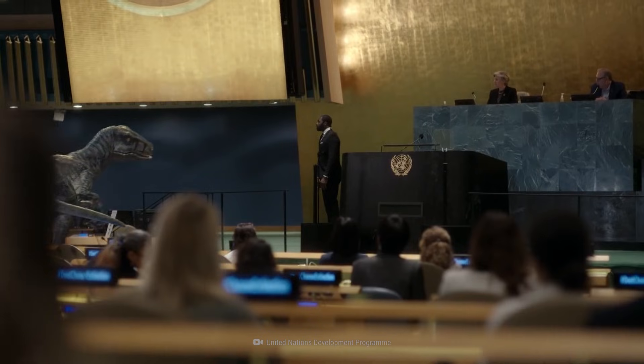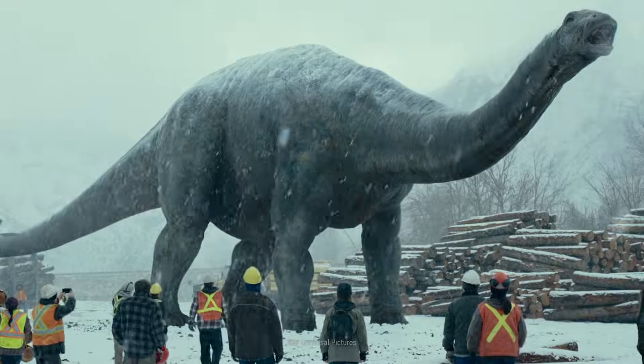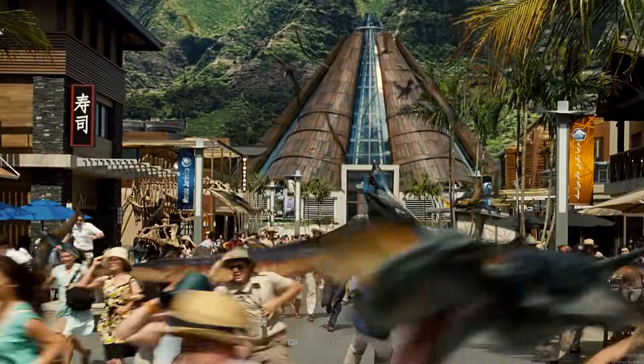Welcome to Jurassic World. In real life, let's bring back some of the most dangerous creatures to ever roam the Earth. What could go wrong?